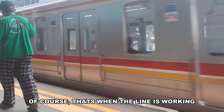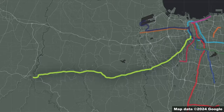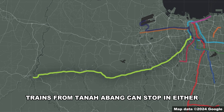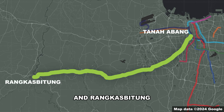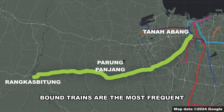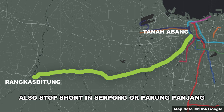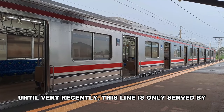Of course, that's when the line is working and someone has not thrown a mattress onto the tracks. This line also has six different service patterns: trains from Tanah Abang can stop at either Serpong, Parang Panjang, Tigaraksa, or Rangkas Bitung, though Parang Panjang and Rangkas Bitung-bound trains are the most frequent. Meanwhile, trains from Rangkas Bitung can also stop short at Serpong or Parang Panjang.